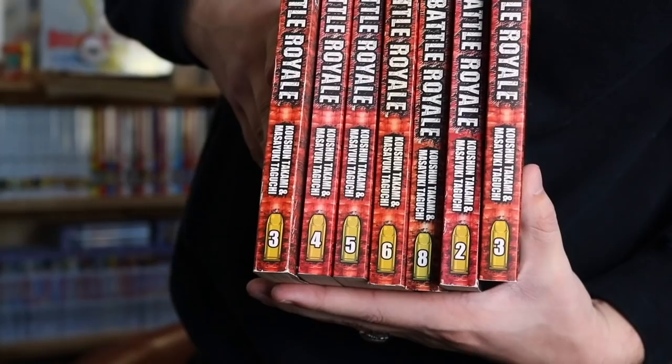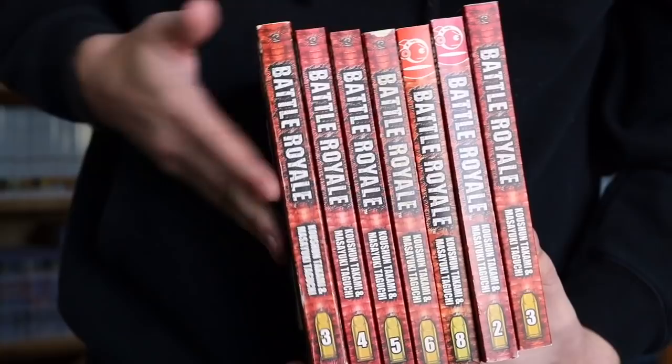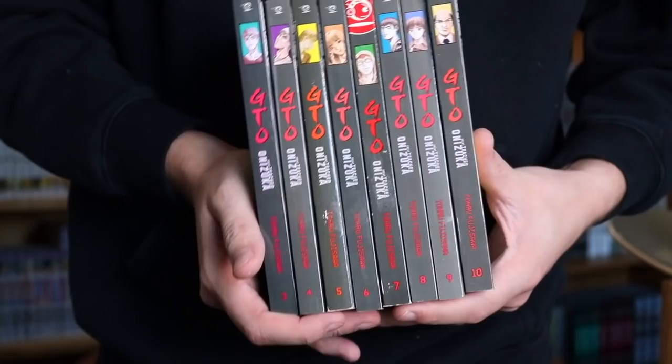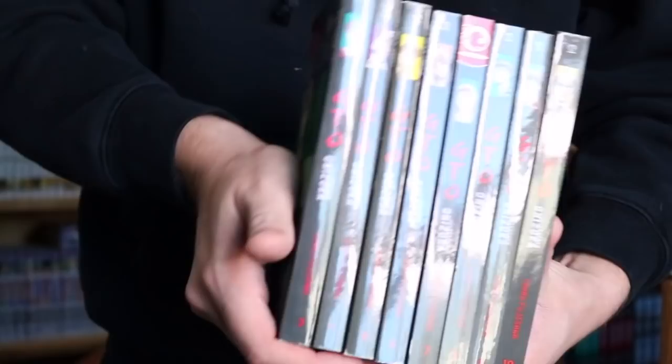Next we have all these Battle Royale volumes — 3, 4, 5, 6, 8, 2, and 3. Not really in order. I don't think I'm keeping any of these; I already have my own set and I'm only missing like 1 or 2 volumes. These are going out to some friends. Next we have GTO, Volumes 3, 4, 5, 6, 7, 8, 9, and 10. These are all in really good condition — some sticky residue I can take off with Goo Gone. I was able to get these for retail. This is a series I'll be piecing together very slowly because of how expensive it is.